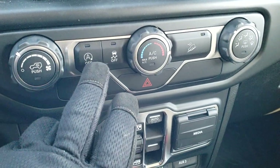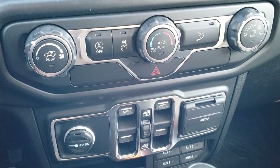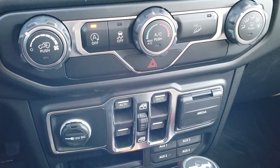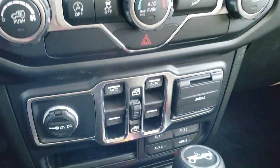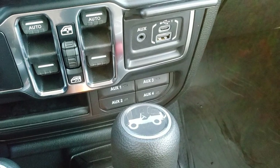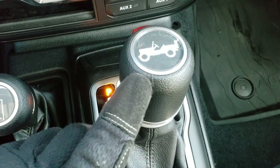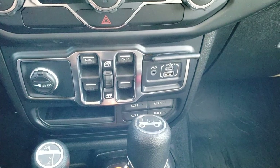Down here you have your climate control and start-stop capabilities. So when you come to a stop sign it'll actually turn the engine off, and when you let off the brake it'll turn back on — you don't even notice unless you really pay attention. You can turn that off if you don't like it; it is a fuel-saving feature. It has stability control and downhill assist control, your power window buttons, and an AUX, USB, and USB-C jack. Four auxiliary switches, part of that trailer tow group. And you do get the 8-speed automatic transmission with the 4x4 shifter on the floor, push-button start, and the key fob.